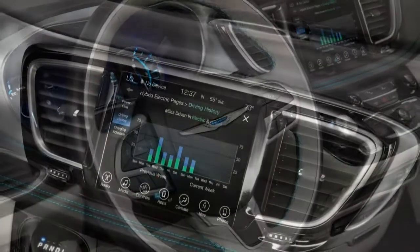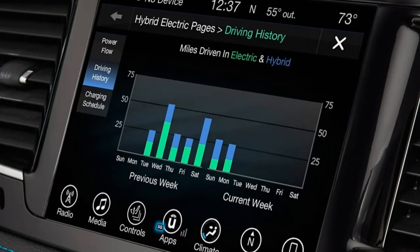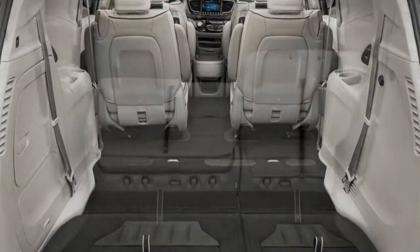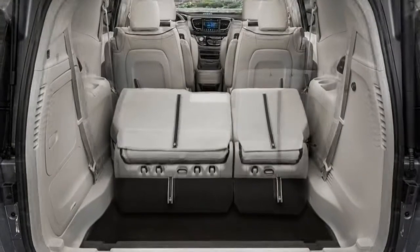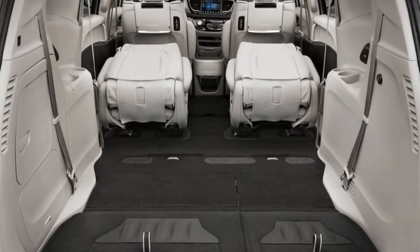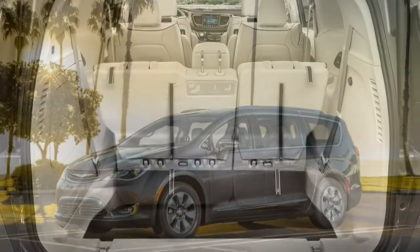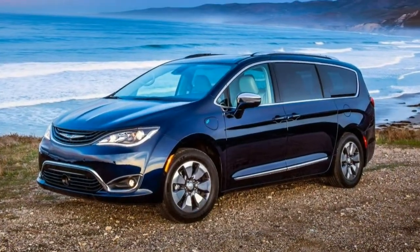You only give up two things when choosing the plug-in Pacifica Hybrid over the standard minivan. The standard Pacifica features a seat management system called Stow and Go for the second and third rows, where both rows of seating fold neatly into the floor to create a flat load space. The hybrid's 16 kWh battery pack occupies the space below the second row that allows those seats to fold in the normal Pacifica. Additionally, a second row bench is not available, so you can only seat 7 in the Pacifica Hybrid.